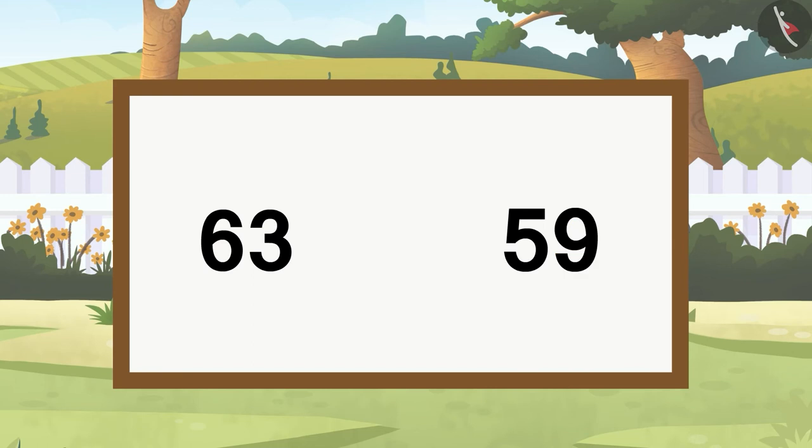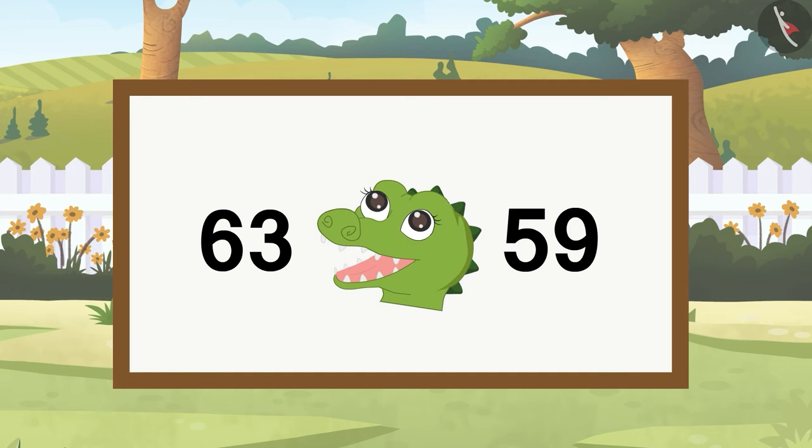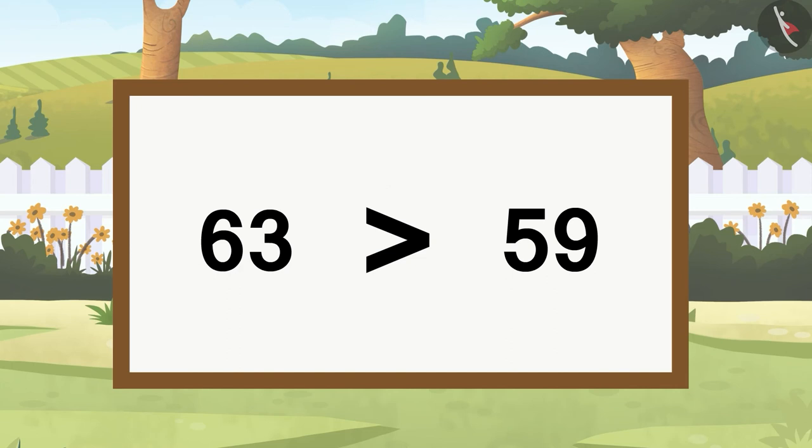First we will see the number written on the left: 63. Now we see if the number on the left is less or more than the number on the right. Remember, the number that comes later while counting is the bigger number. When we count, 63 comes after 59, so Crocs's mouth will open towards the bigger number — 63. This is why we will use the more than symbol.